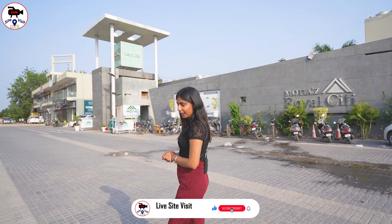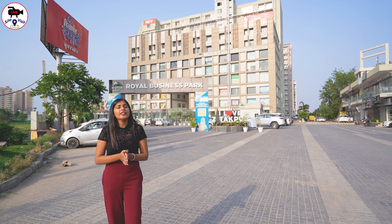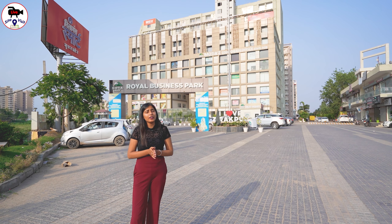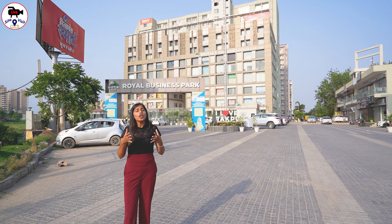Today we will take you to a better place which will be in Zirakpur. If I talk about this location, it will be on Delhi-Chandigarh Highway, which is 1-2 minutes away from Chandigarh. If I talk about connectivity here, there will be 5-star hotels like Holiday Inn, Cosmo, and many different types of outlets.